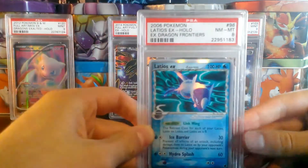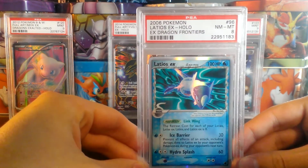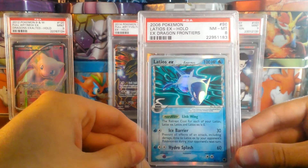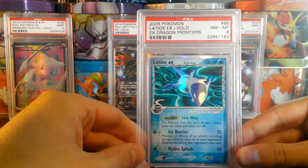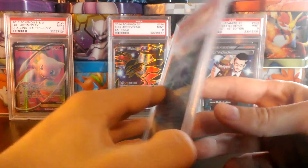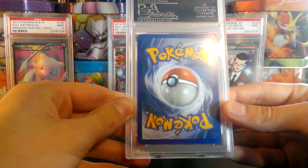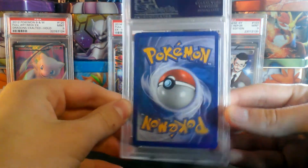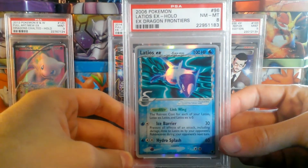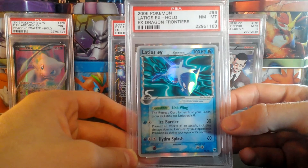Next is this PSA Near Mint, Mint 8 Latios EX from Dragon Frontiers. Great card — beautiful dragon type EX card. I love the Delta Species EX cards, but I decided I need the money more than I need the card. This is a fairly good Near Mint, Mint 8, definitely close to a 9, but PSA graded it an 8. This card is, like the Charizard G Level X, $35.